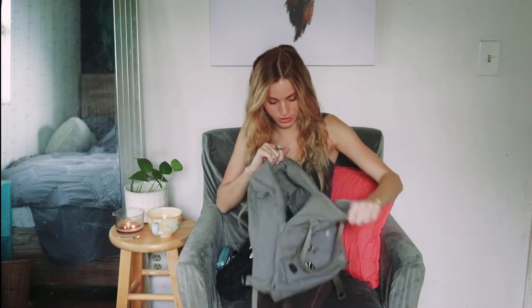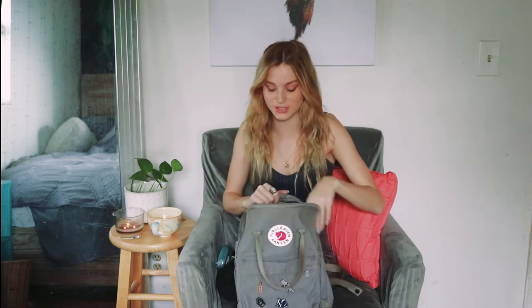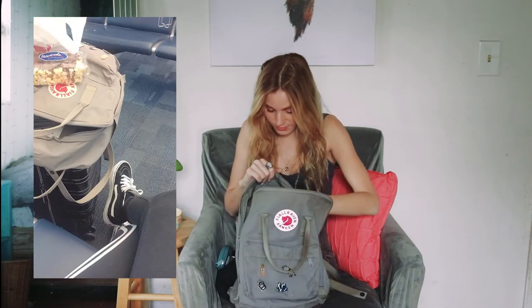So it can fit a lot of stuff. Let's see what I have in here now. Mittens — I used this bag when I was last in New York City, so I literally still have mittens from December. It was when I was last there.